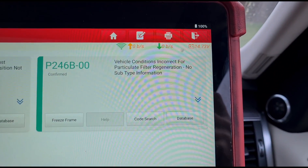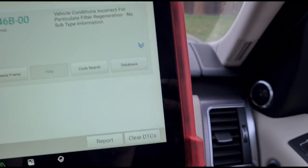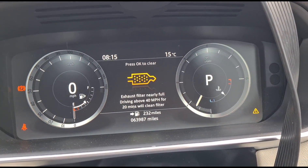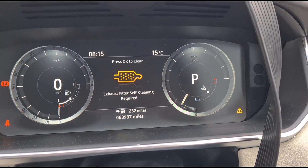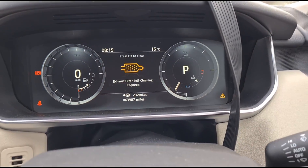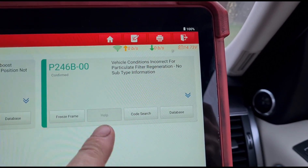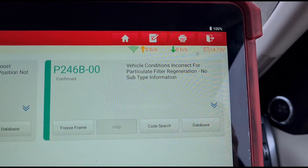The code reads: 'vehicle conditions incorrect for particle filter regeneration.' Most cars aren't really set up properly, or they don't give you the correct message. What this is saying is to drive the car and it will clean itself, but that's not happening because we have that fault logged. While this fault is logged in the system, it's not going to regenerate — even though the car is saying it will, if you take it on a drive it won't, because we have this fault logged.